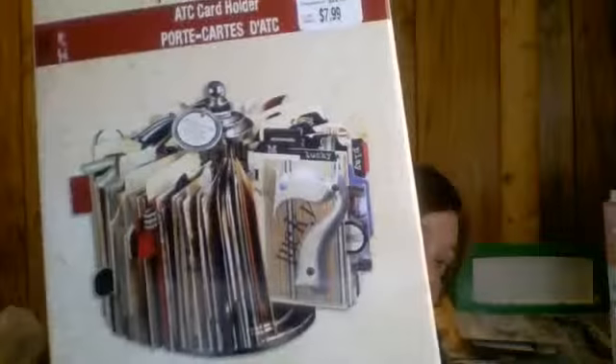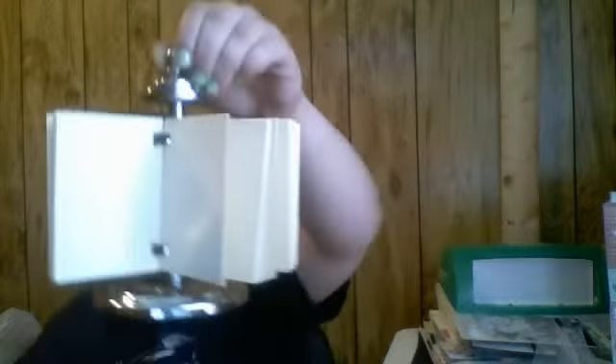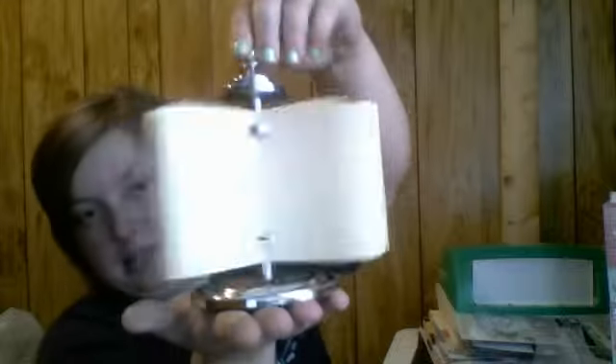I got this Seven Gypsies ATC card holder. This is super cute — I wish they'd had more because I would have definitely gotten these for a friend. These are $7.99. This is what it looks like — it comes with some ATC cards. And it's like on a lazy Susan, so it does spin. It's very nice, sturdy, heavy duty.